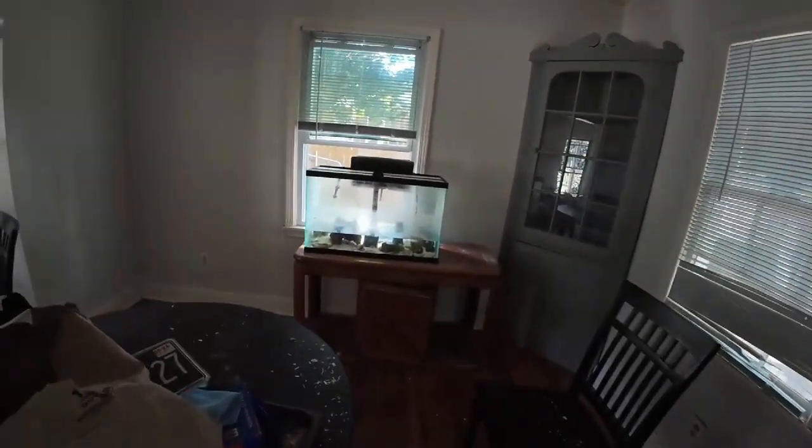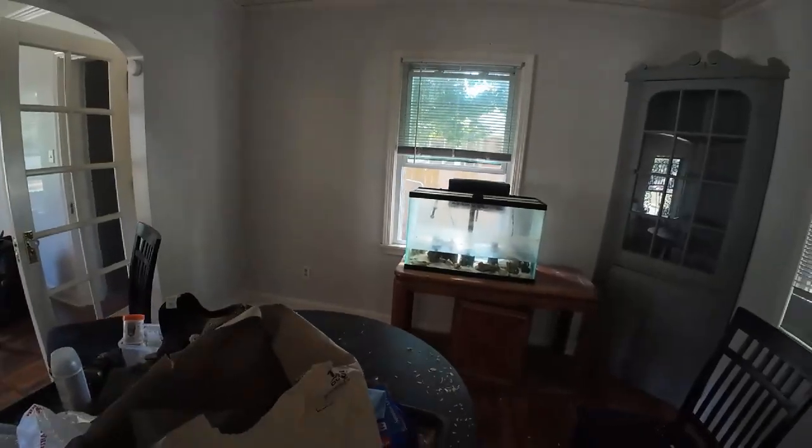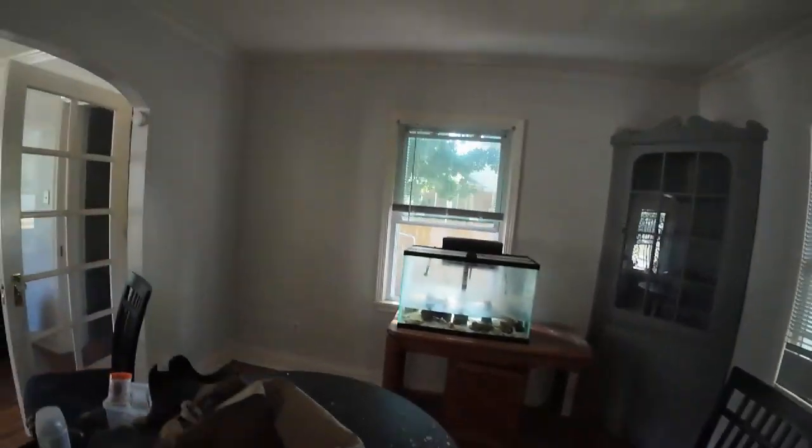This aquarium had some type of fish inside that they absolutely walked away from. With no power on in the house, that has to get out of here as soon as possible. But this was just a quick little walkthrough.